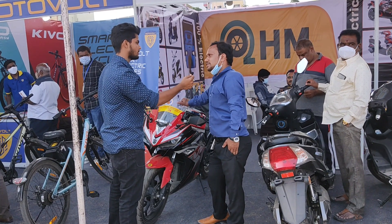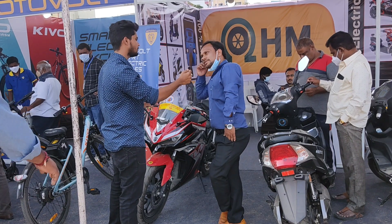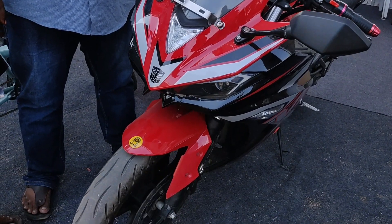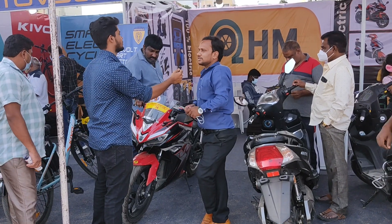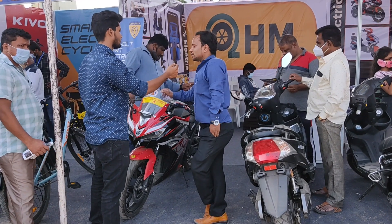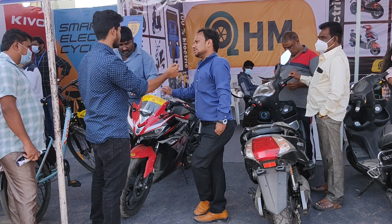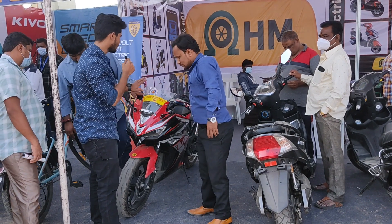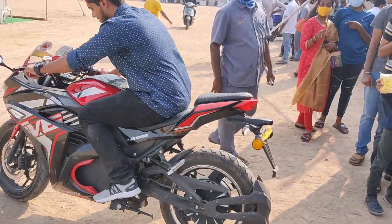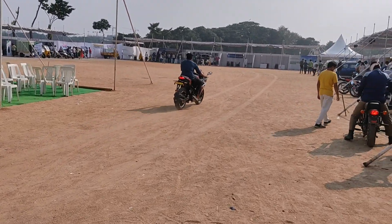The price is 1.66 lakh rupees. This bike is both sporty and mean-looking. It's an electric sports bike that looks similar to a traditional sports bike.